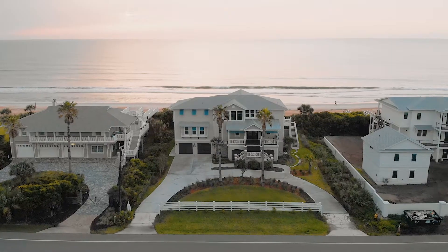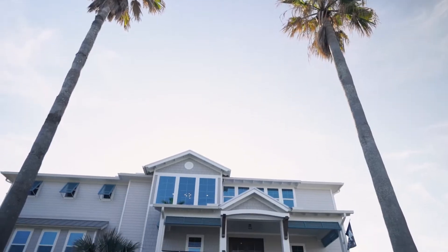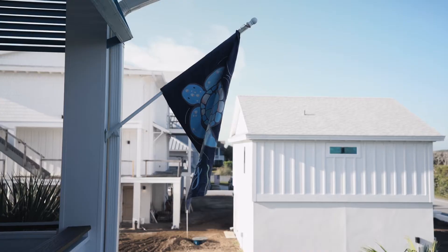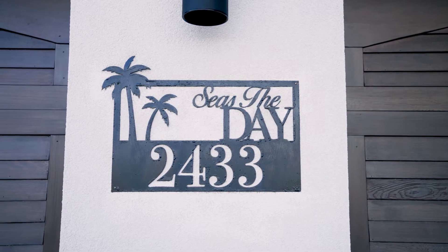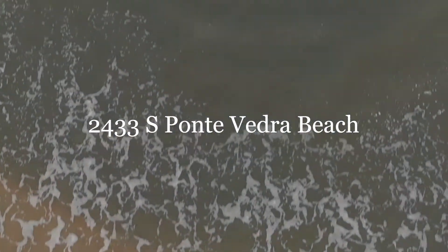Welcome to South Ponte Vedra Beach, where we take you on a tour of this oceanfront estate built by Ruggieri Construction and stunning architecture by Michael Stoffer. Represented by the Rocco Group at Keller Williams, this remarkable home has everything you could imagine in a California coastal home right here in Ponte Vedra Beach.